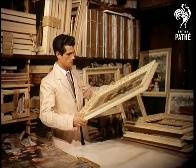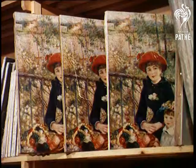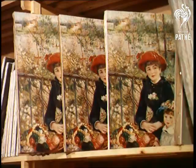Here the most beautiful paintings of both the past and the present, like Renoir's On the Terrace, are produced for the first time on canvas. Not paper prints, but hand overpainted reproductions.